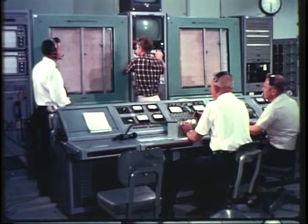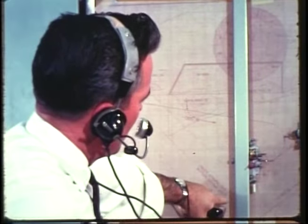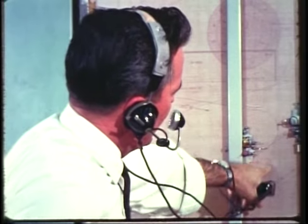Not only Navy weapons such as Shrike, Walleye, Sidewinder, Bullpup, Talos, Tartar, and Sparrow, but Marine Corps, Air Force, and Army weapon systems, and NASA space vehicles. And that doesn't include the range's support of fleet operations.